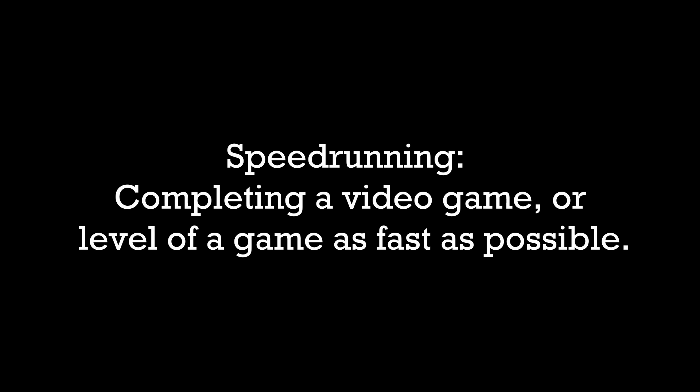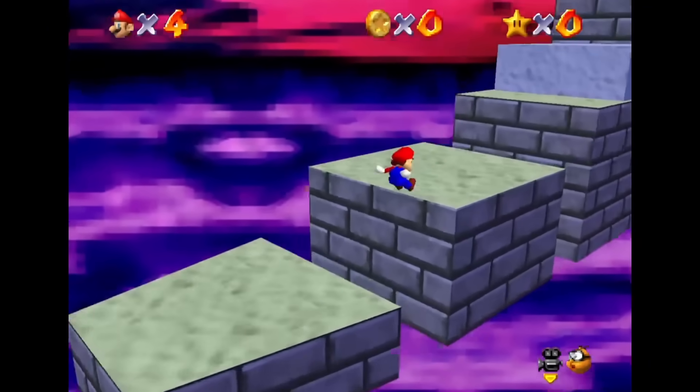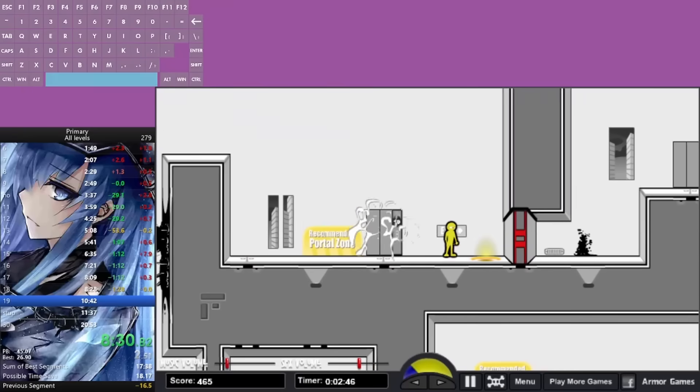Speedrunning — completing a video game, or a level of a game, as fast as possible. When most think of speedrunning, they think of video games like Mario 64, Legend of Zelda, or pretty much any other game on the internet.